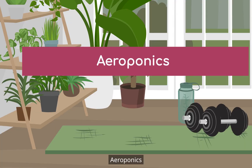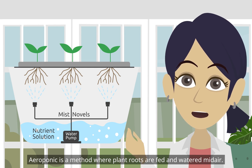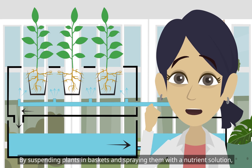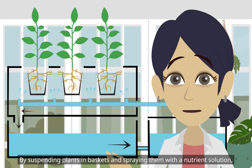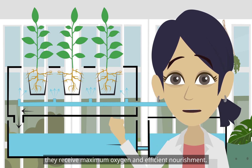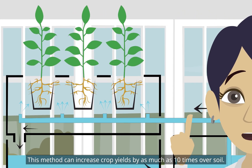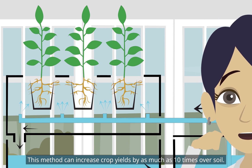Aeroponics is a method where plant roots are fed and watered mid-air. By suspending plants in baskets and spraying them with a nutrient solution, they receive maximum oxygen and efficient nourishment. This method can increase crop yields by as much as 10 times over soil.